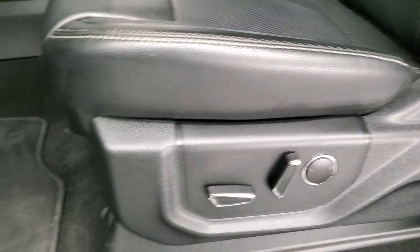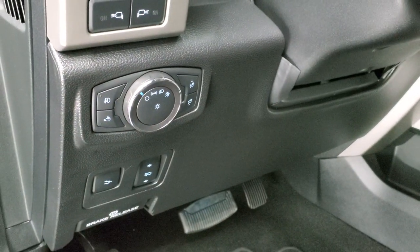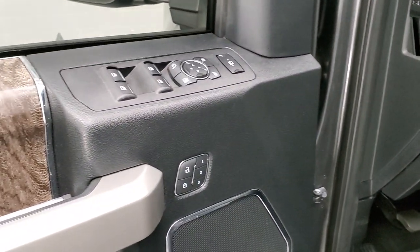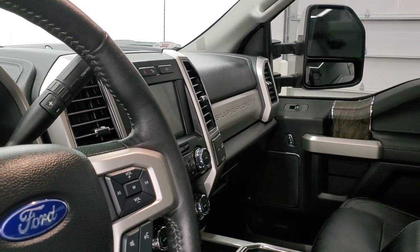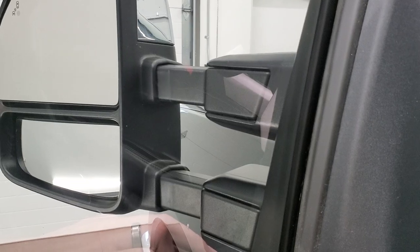Inside, the Lariat package gives you the black leather interior with no rips or tears on the seats. Power driver's seat, power passenger seat, factory floor mats, auto headlamps, power pedals, power drop-down tailgate, power tilt and telescopic steering wheel, power windows, power locks, power mirrors, and memory driver's seat. These mirrors do power fold in — I always like showing both sides so you know all the options are working properly. Then they do power telescope out.